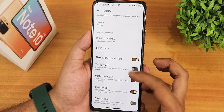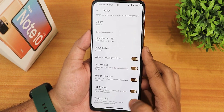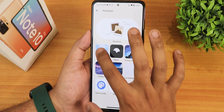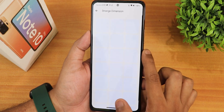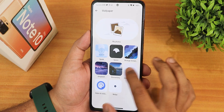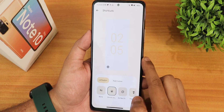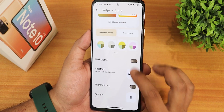I've been using the boosted colors option. We also have rotation setting, screen saver, allow window level blurs, double tap to wake, pocket detection, double tap to sleep, and wake on plug. In the wallpapers and styles section there are lots of Spark OS wallpapers to choose from — space wallpapers, the Strange Dimension, Unsplash, and other wallpapers. You can choose from 16 colors with wallpaper and basic color. The lock screen shortcuts can be changed for the left and right buttons, and themed icons are available. You can set up to a 6x10 grid.